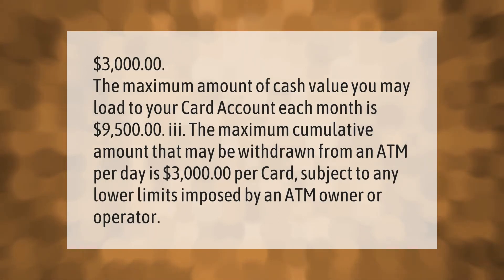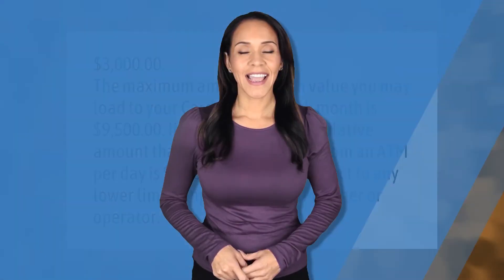The maximum amount of cash value you may load to your card account each month is nine thousand five hundred dollars. The maximum cumulative amount that may be withdrawn from an ATM per day is three thousand dollars per card, subject to any lower limits imposed by an ATM owner or operator.